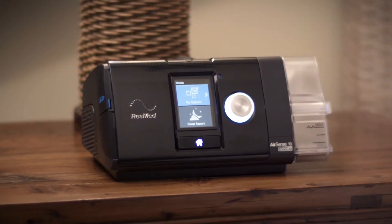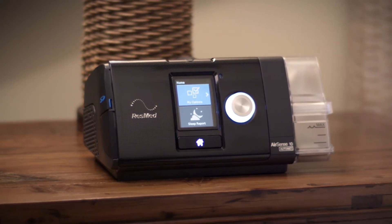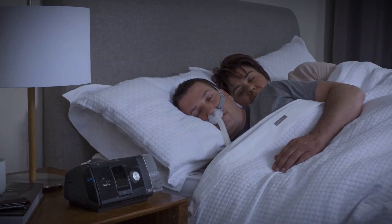Autoset is ResMed's auto-adjusting sleep therapy mode. The enhanced Autoset algorithm continually monitors each patient's unique breathing pattern on a breath-by-breath basis, every hour, every night.